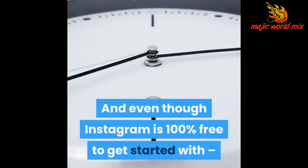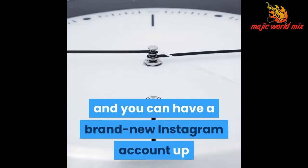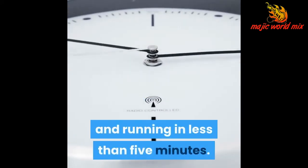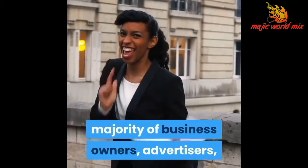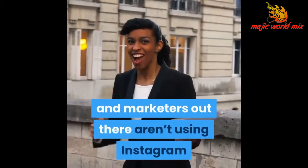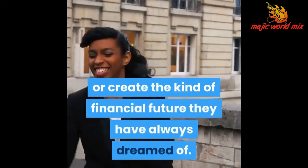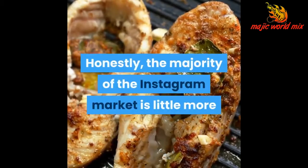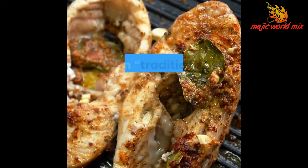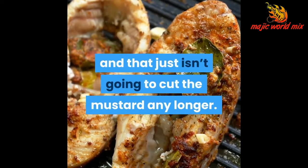Even though Instagram is 100% free to get started with, and you can have a brand new Instagram account up and running in less than 5 minutes, the truth of the matter is the overwhelming majority of business owners, advertisers, and marketers out there aren't using Instagram the right way to build their business or create the kind of financial future they have always dreamed of. Honestly, the majority of the Instagram market is little more than traditional marketing applied to the digital world, and that just isn't going to cut the mustard any longer.